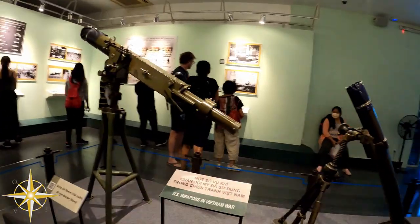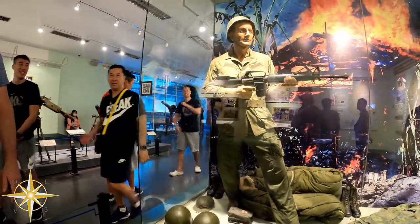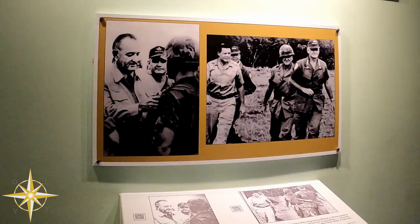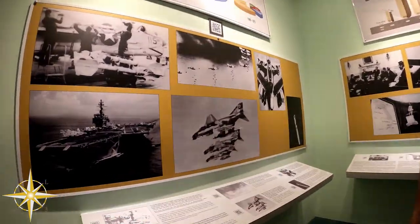Yet we watched as people of all nationalities posed for selfies with jars of preserved human fetuses — those affected by Agent Orange — just sitting there smiling as they took their picture.